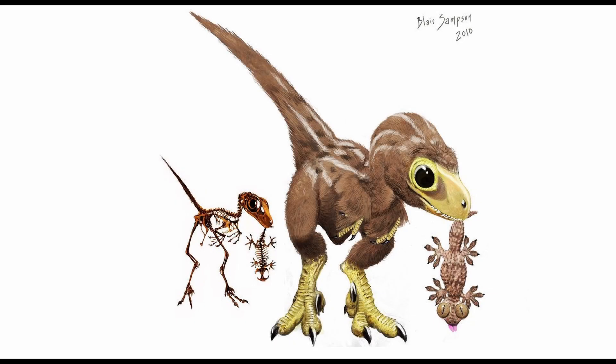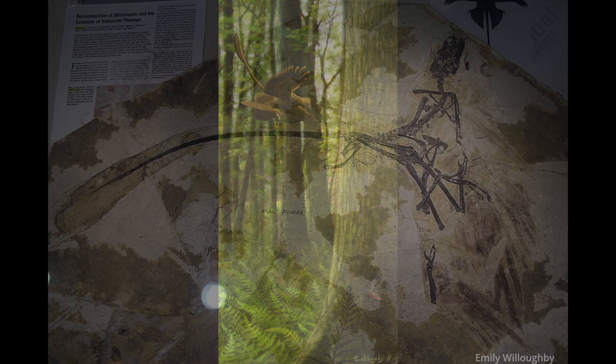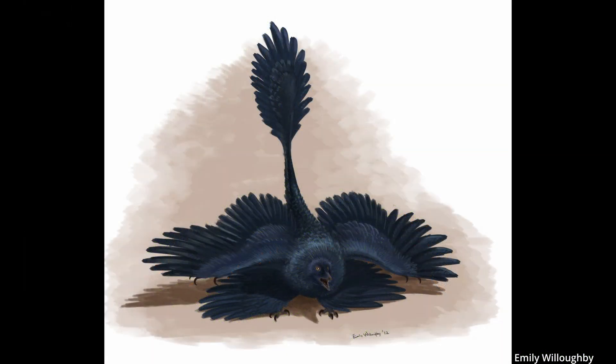There are a number of different feathers that modern birds have today. Some are for insulation to keep warm, while others are meant for flight. The ones useful for flight are known as pennaceous feathers, and these are exactly what Microraptor had. These feathers were long on both of its arms and even on its legs, and it also had a beautifully shaped fan on the end of the tail.